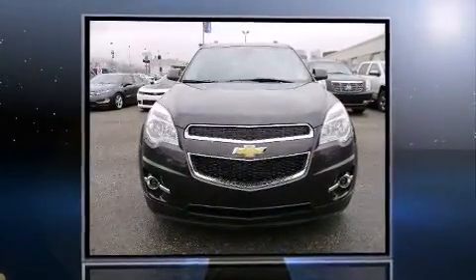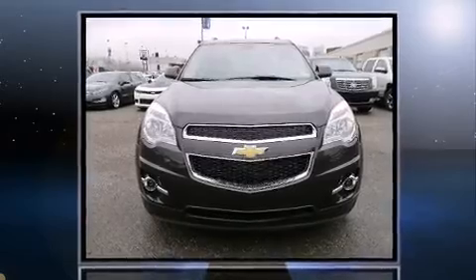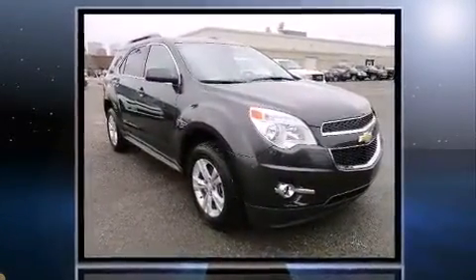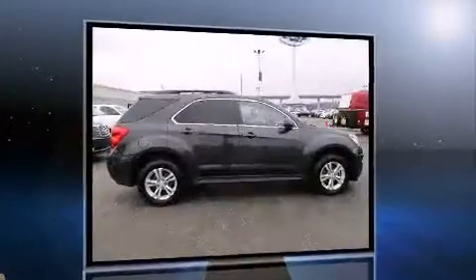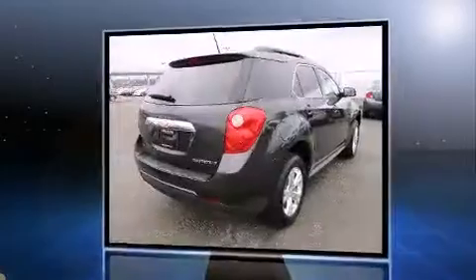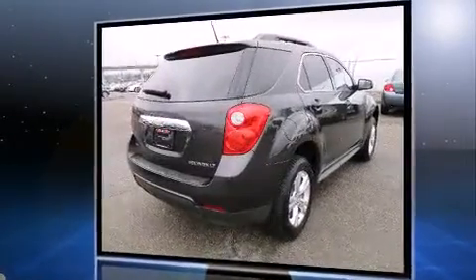Come test drive this 2013 Chevrolet Equinox. Smooth gear shifts are achieved thanks to the 2.4-liter four-cylinder engine, providing a spirited yet composed ride and drive. It's equipped with tons of terrific amenities but it won't break your budget.